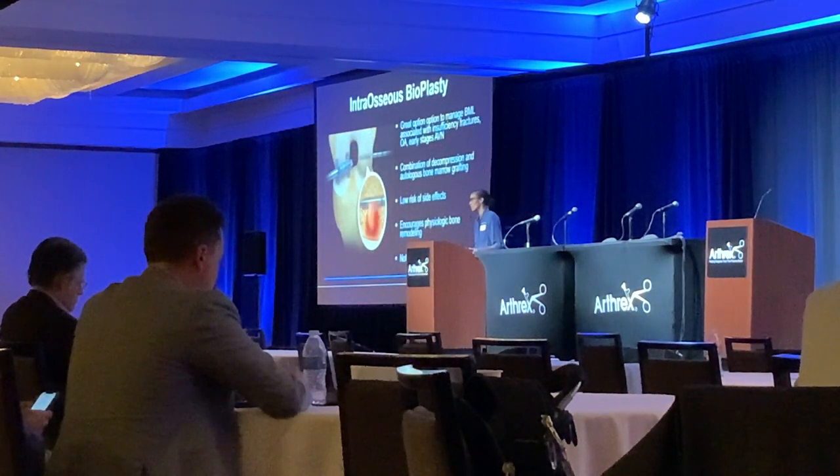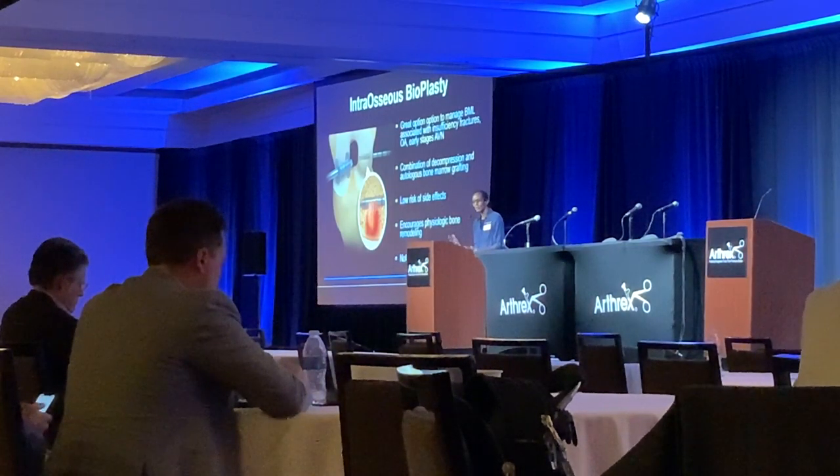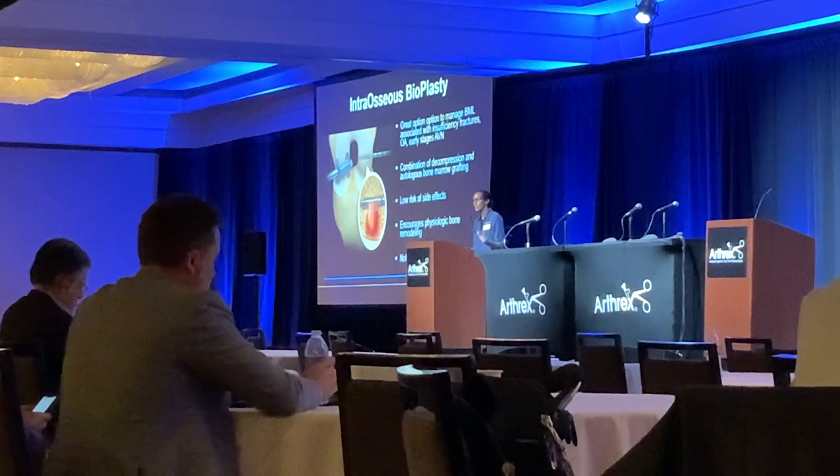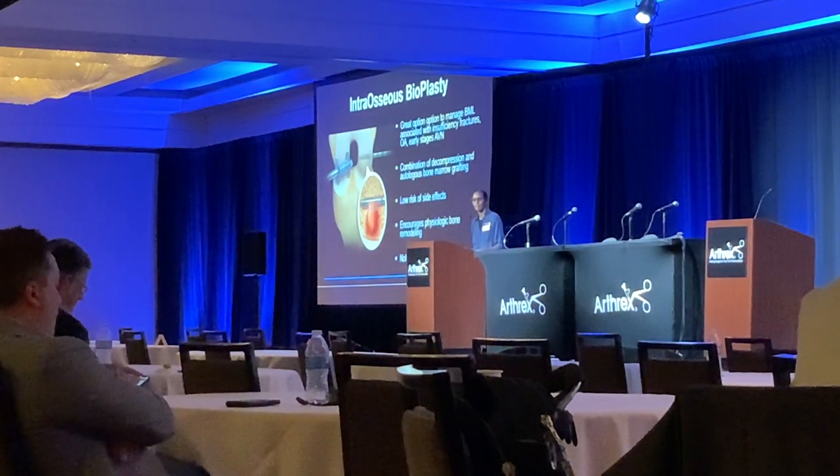In overview, I think this is a great option for patients with insufficiency fractures, mild to moderate OA, and early stages of AVN. It's a great combination of decompression and biologic use, low risk to the patient because it comes from them, and really encourages physiologic bone remodeling. Thank you very much.